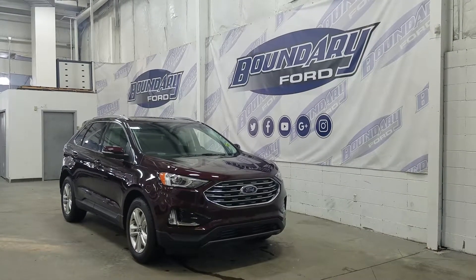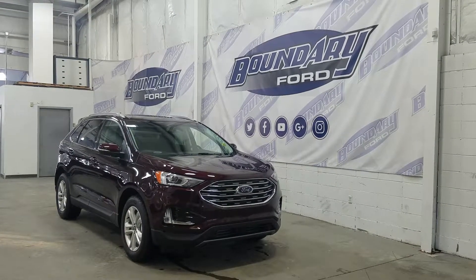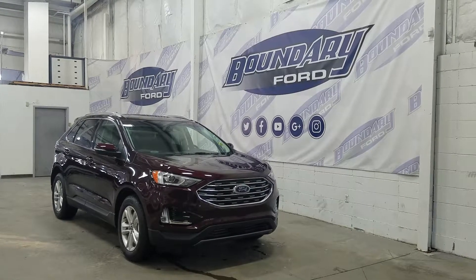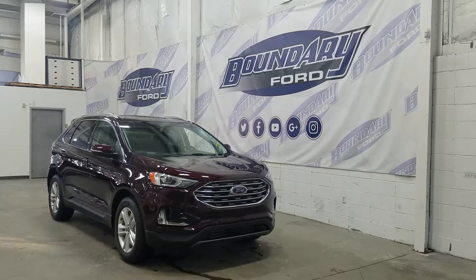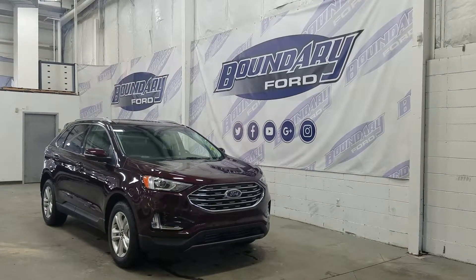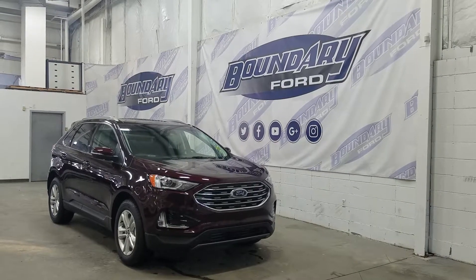The exterior color is a burgundy velvet metallic tint, and under the hood we have a 2.0 liter EcoBoost engine paired to an 8-speed automatic transmission. At the front we have our HID projection solid headlamps, our LED daytime running lights, a pair of fog lamps, and our engine block heater connection.